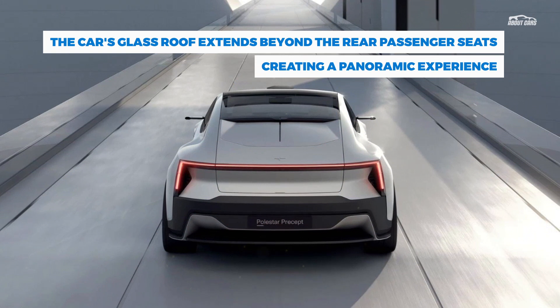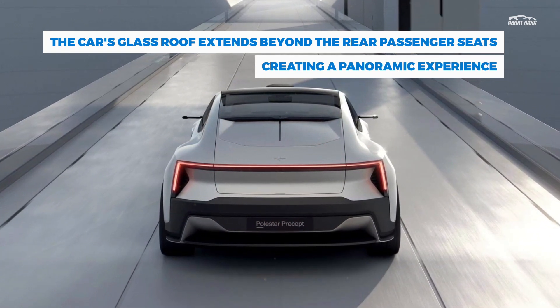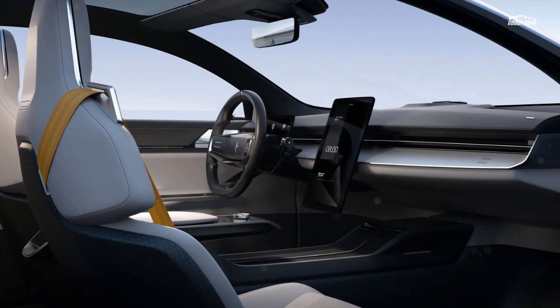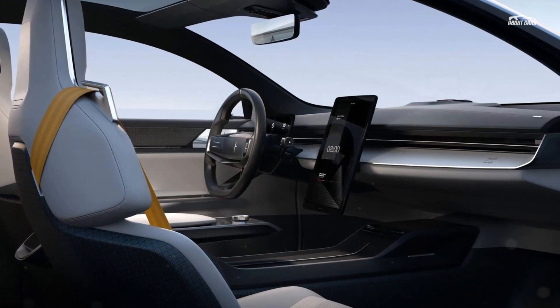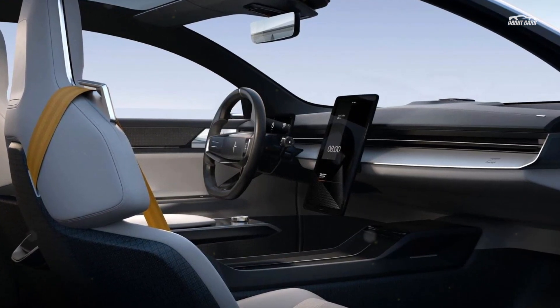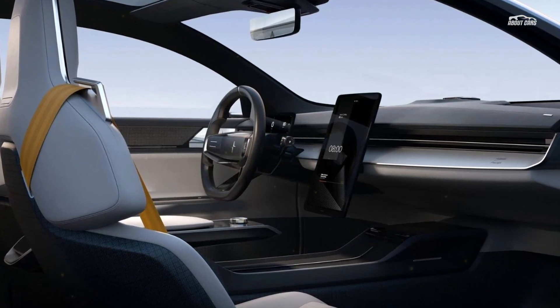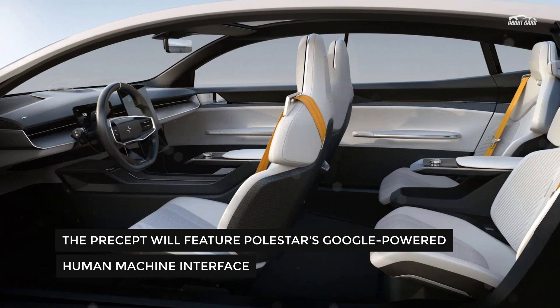Nothing says future like a clean interior. The Precept's cabin is made using recycled materials. The carpets are made from old fishing nets, the seats from old plastic bottles woven together using 3D knitting technology. Recycled cork vinyl was used to make the interior headrests. These renewable materials are lighter than traditional luxury interiors while still providing a premium feel to the touch.